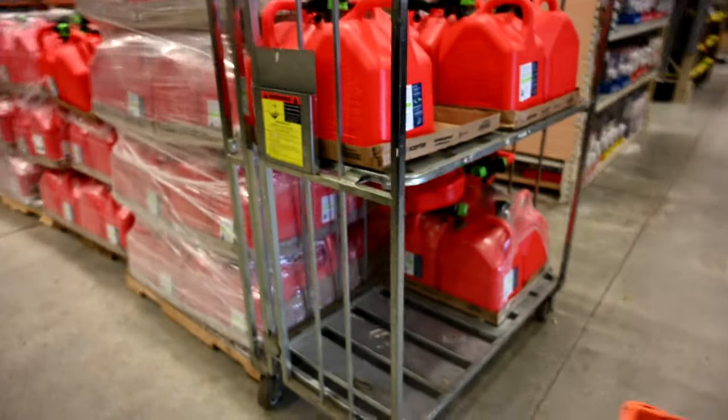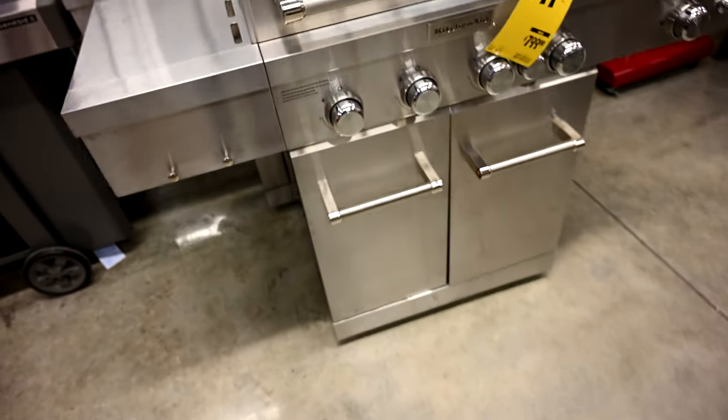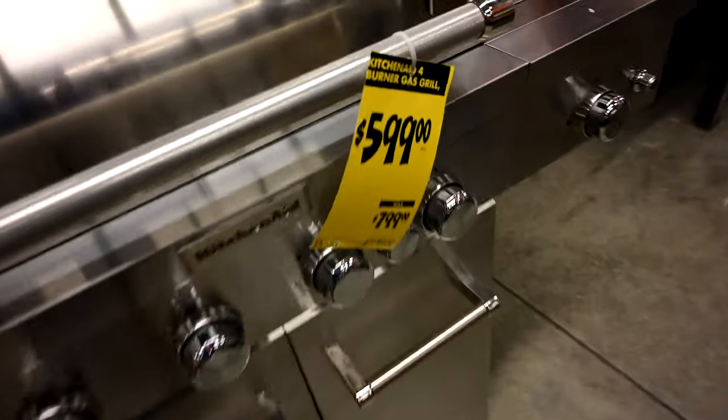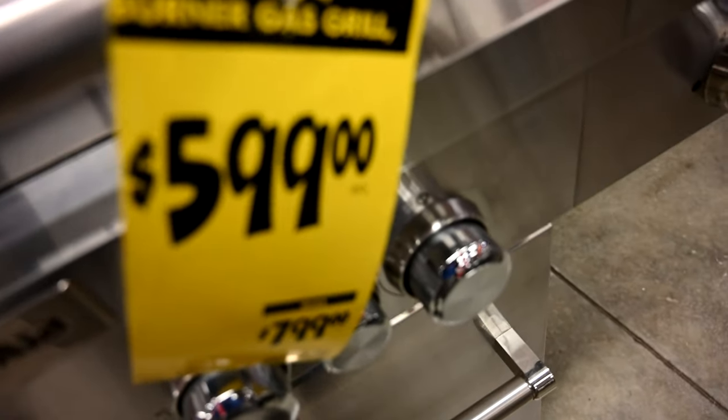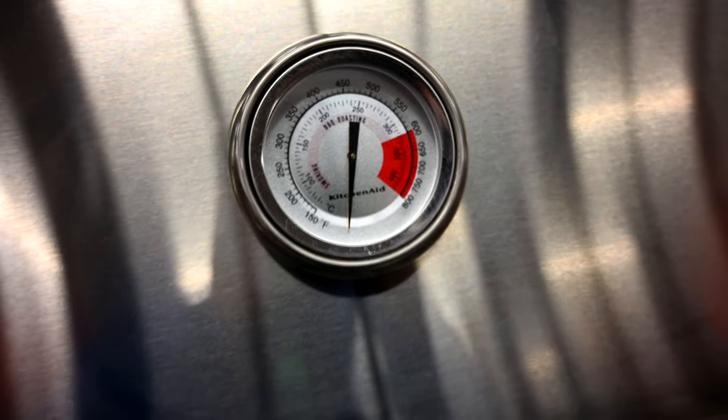They've piled up more and more of these generators, and over here they've got gas cans. And here they have a KitchenAid grill for $599, marked down from $799. Let's take a look. Pretty nice — look at that.